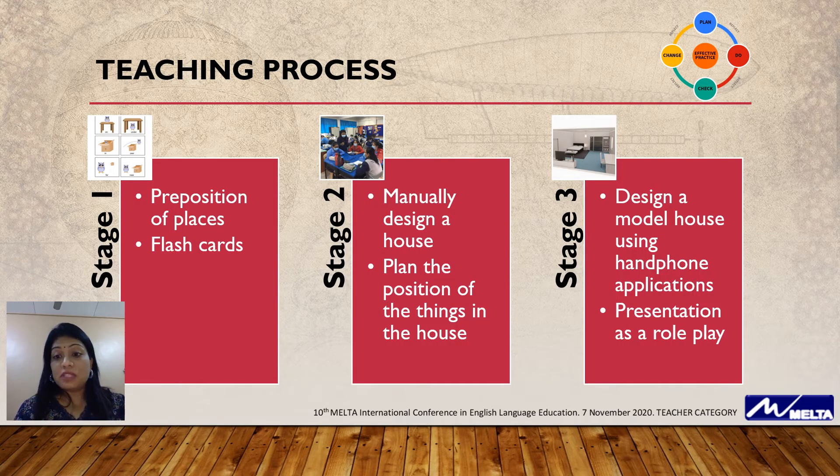During the process of teaching, there are three stages. Stage one, I introduce prepositions of places by using flashcards. Stage two, students are grouped and they have to manually design a house using the prepositions of places — designing all the things in the house using the prepositions I already taught them through the flashcards.